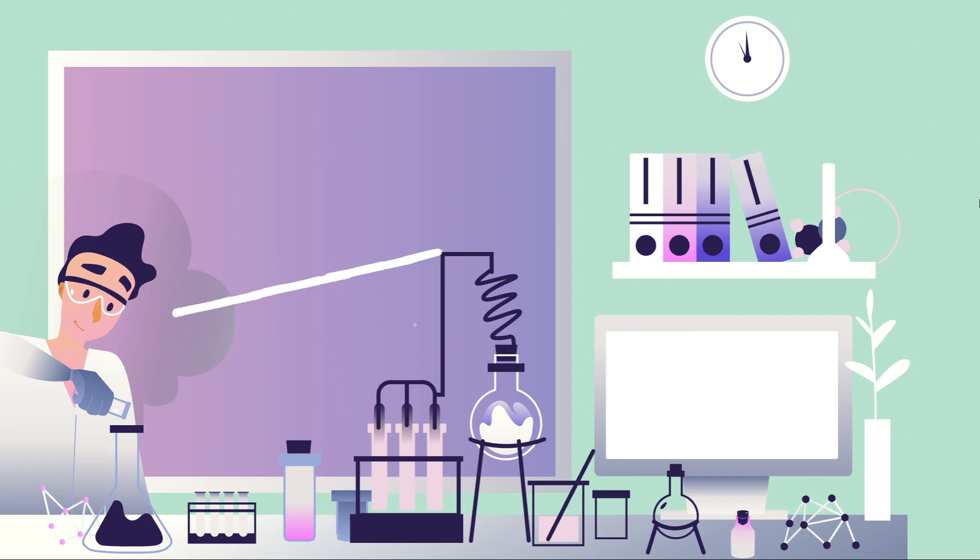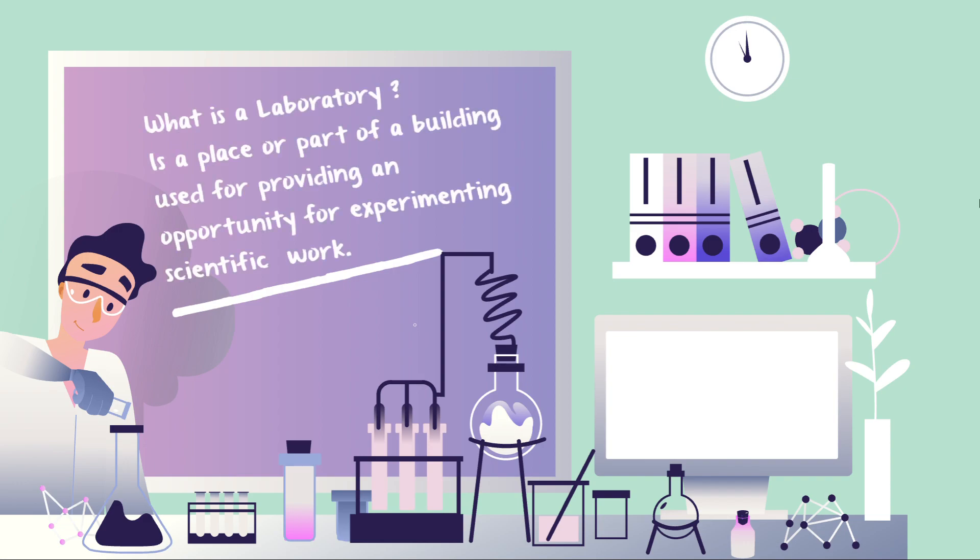Accidents are unavoidable and will happen in the lab. Today we'll be talking about various lab hazards that you can come across while working in a lab, and we will also be talking about lab safety. Your knowledge of lab safety will help minimize the likelihood of accidents. A laboratory is a place or part of a building used for providing opportunity for experimenting and scientific work. When working in a lab for the first time, look around and identify the location of safety equipment.